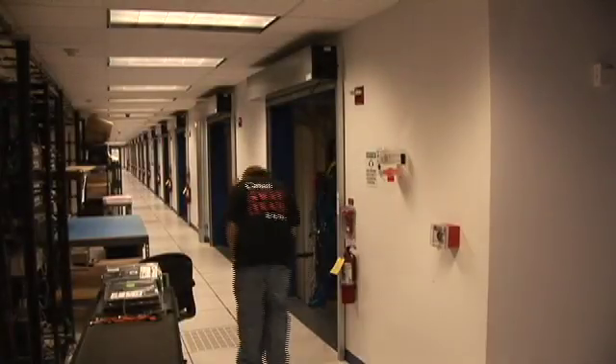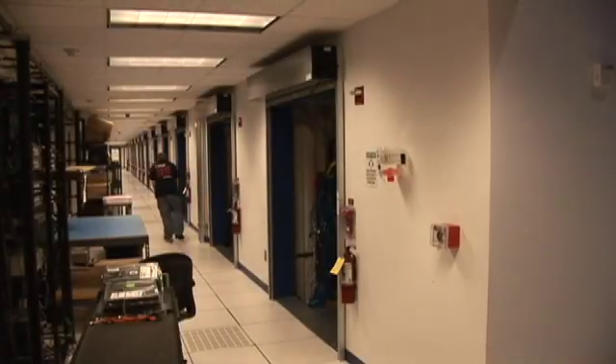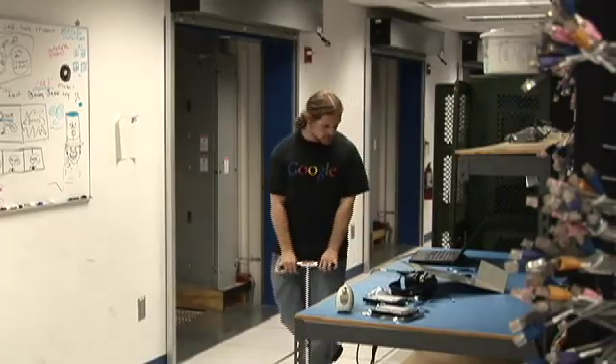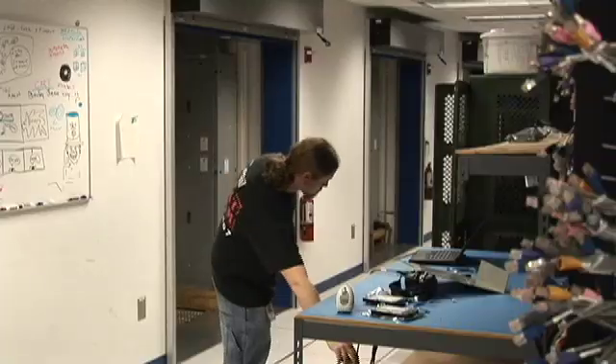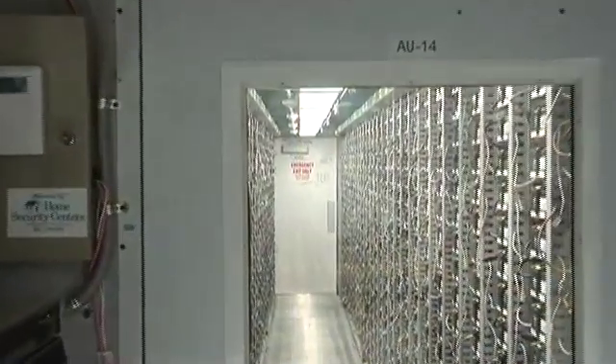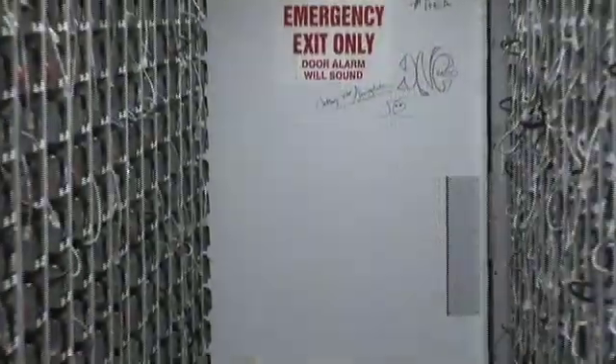In this segment, we follow one of our technicians to the container where he is dispatched to perform a server replacement. Here we see him making his way on his Google-provided personal transportation device. He must first verify the machine location.